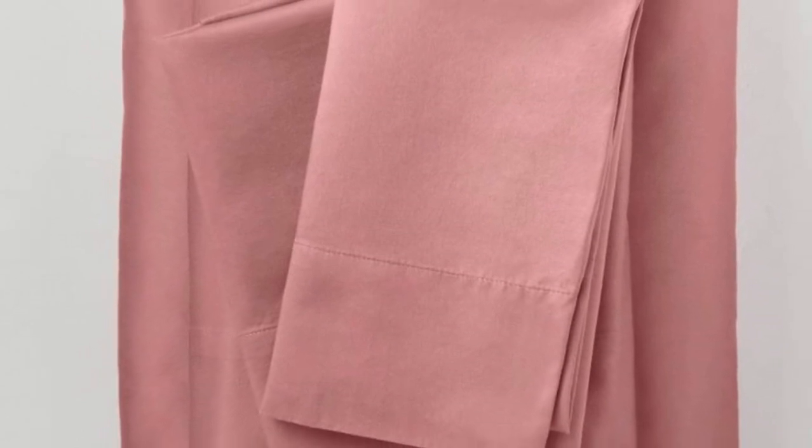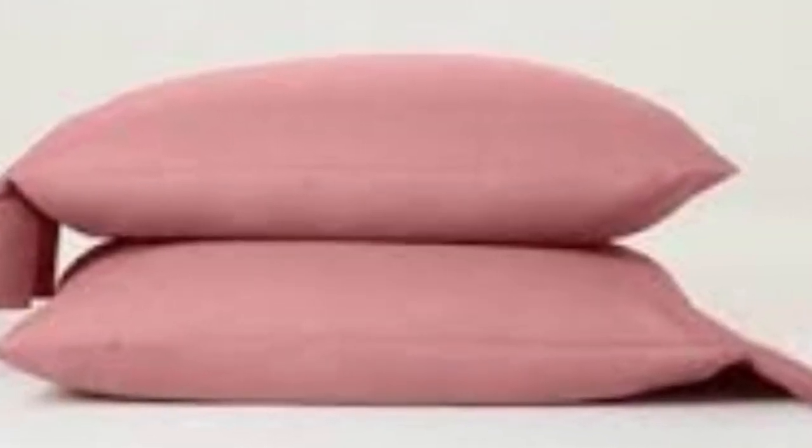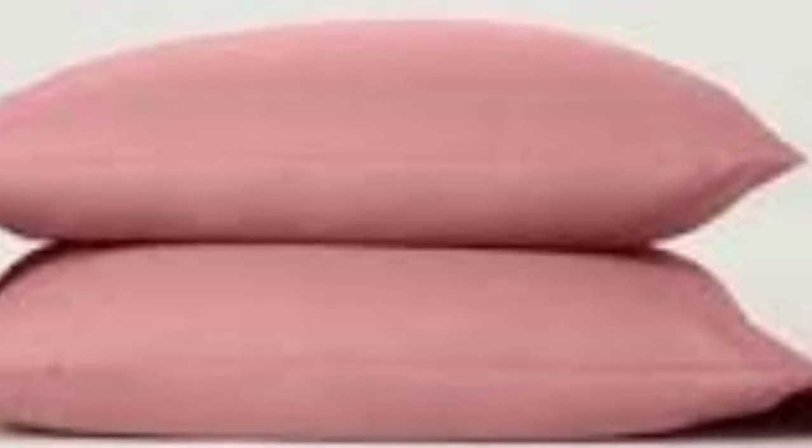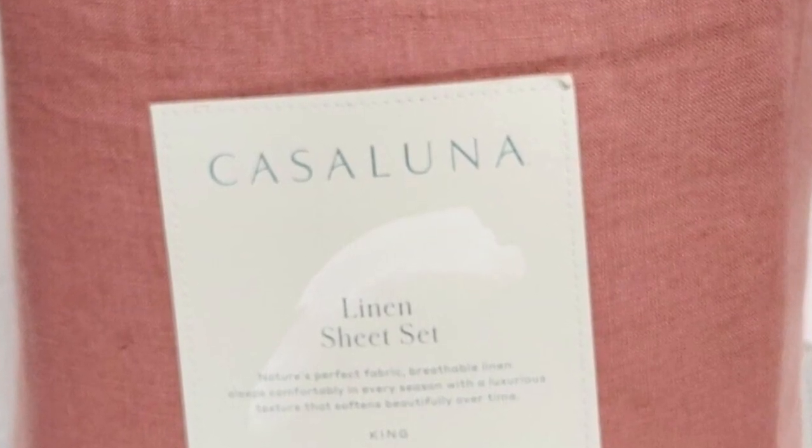When rubbed with sandpaper 25 times, the abraded area faded in color, though it didn't pill or wear down. These sheets are also one of just four on our list to carry the OEKO-TEX Standard 100 certification, meaning they've been tested for harmful substances. Choose from a variety of colors ranging from neutrals to brighter hues like rose and teal. Given the quality of materials, these sheets are available at a great price point, and Target's generous 365-day return policy for its own brand products adds to the value. Given the results of our long-term tests, you'll probably want to keep these sheets for years to come.